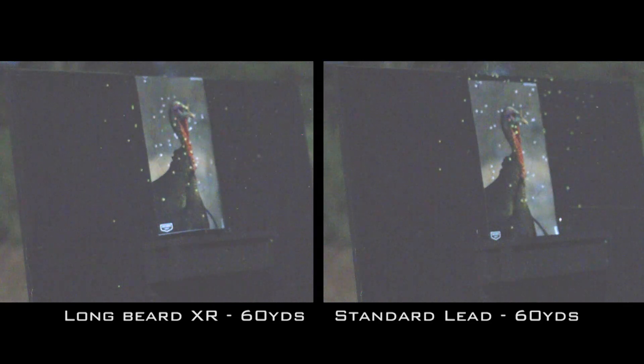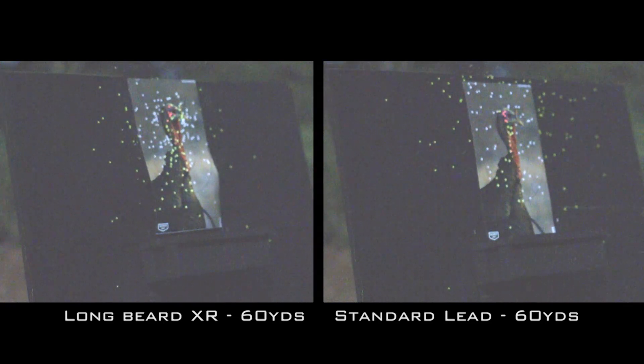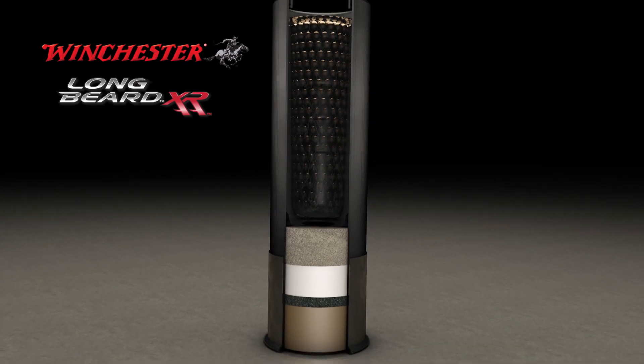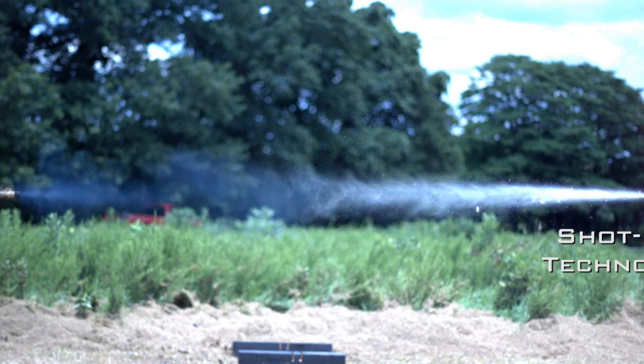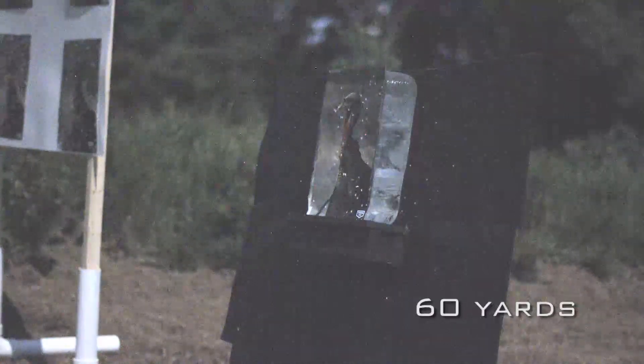Winchester introduces the most innovative lead turkey load in its history — Longbeard XR — for increased lethality at longer ranges. Featuring new-to-the-world shot lock technology, Longbeard XR offers the tightest patterns and longest shot capability of any lead turkey load in history.